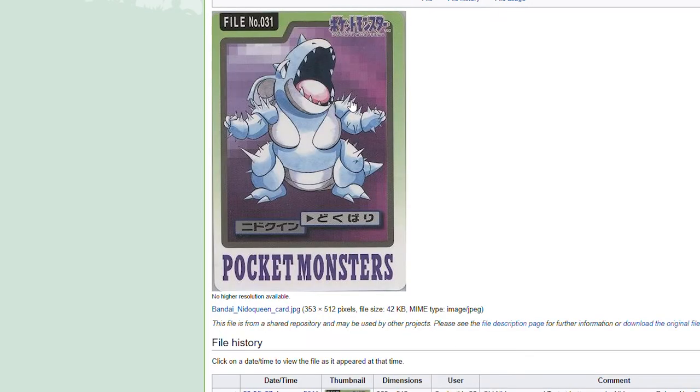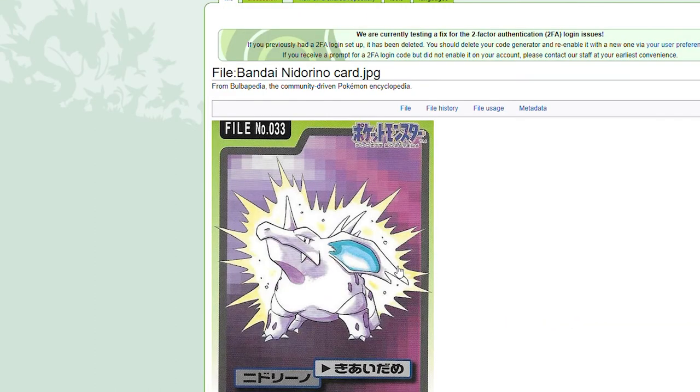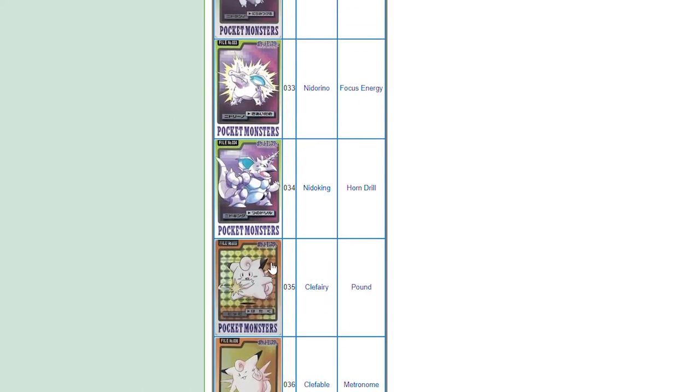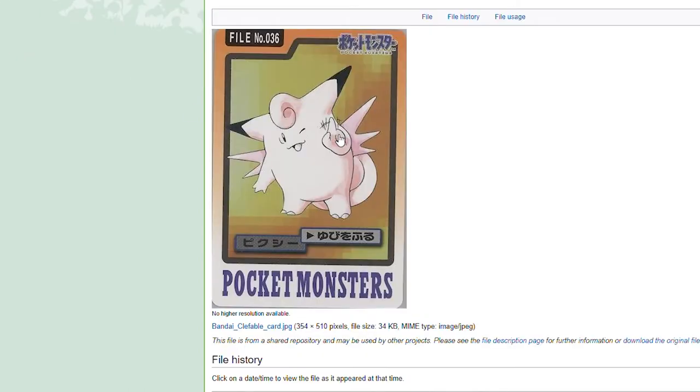Nidoran female — I like the spikes shown on this, that's new. You don't see that. This Nidoqueen feels almost exactly like what we saw on the first Nidoran male card in the TCG. Nidoking using Horn Drill. We get another holofoil — I did not expect Clefairy to be holofoil, but I like that, just doing Double Slap. Clefable using Metronome is a nice touch.